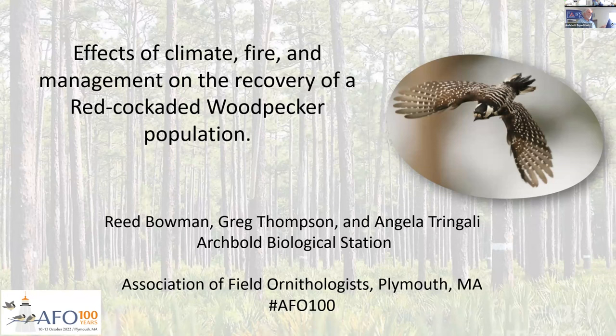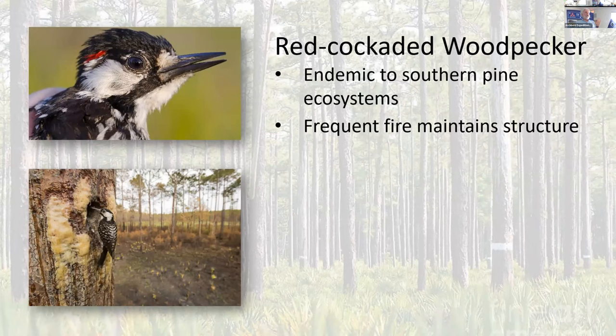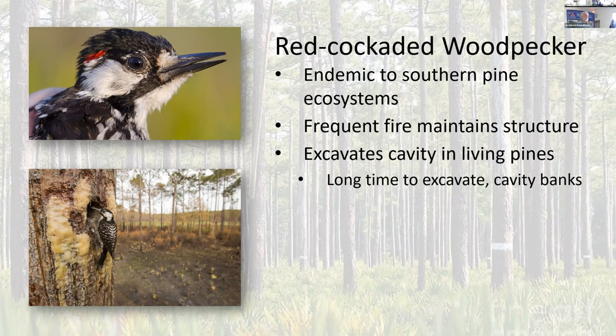I'm going to talk about the effects of climate, fire, and various management methods on the recovery of the red-cockaded woodpecker population at Avon Park Air Force Range. The red-cockaded woodpecker is native to the southeast, endemic to the southern pine ecosystem, and as a consequence is depending on fire to maintain that structure. It's the only North American woodpecker that excavates its cavities in living pine trees, and because these living pine trees produce sap, it takes a really extended period of time — sometimes years — for a bird to excavate these cavities. Therefore they are the limiting resource for these birds.